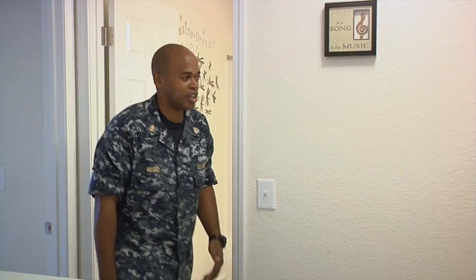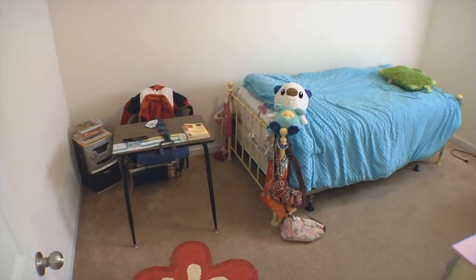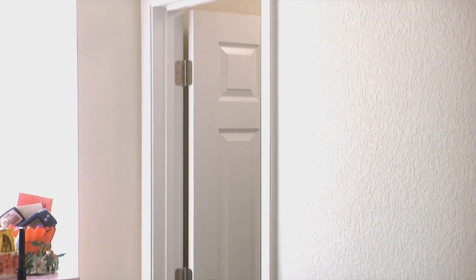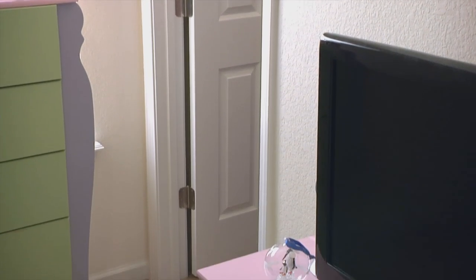Now I'm going to take you over here to my daughter's room. My daughter's room is just a basic room — it has a bed and a desk. Her room compared to the other two kids' rooms is that she has the biggest closet. I guess, you know, she's a girl, so girls have to have the biggest closet.